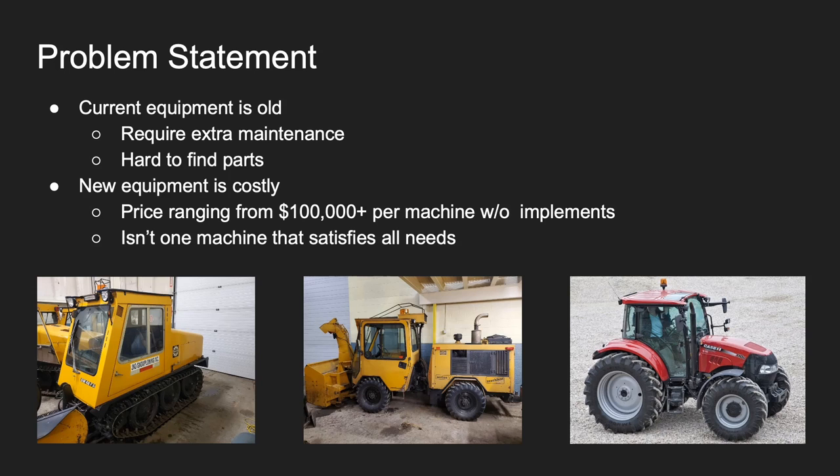When J&D Snow Plowing came to us, they had two major problems. The current equipment in their fleet is getting old and hard to maintain, and new equipment is extremely pricey, ranging from $100,000 plus per machine without implements, and there isn't one machine that satisfies all their needs. They currently use mostly the Bombardier SW48, the Trackless MT5 articulated tractors, and Case Farmall 110N tractors to remove snow from city sidewalks.